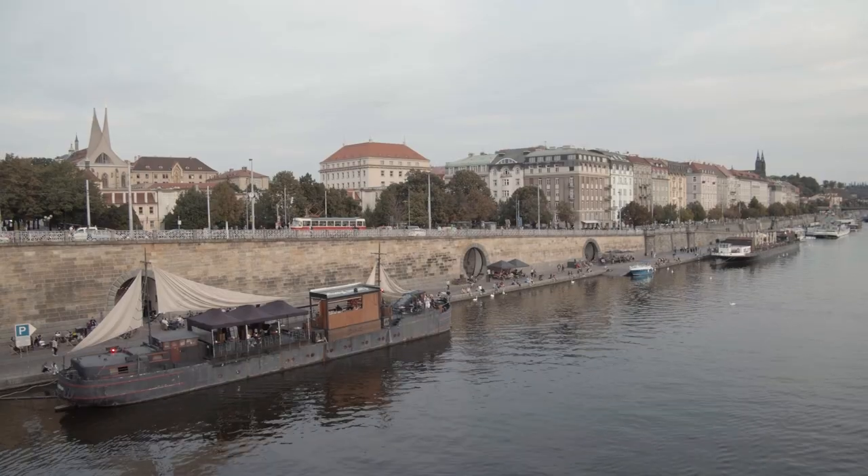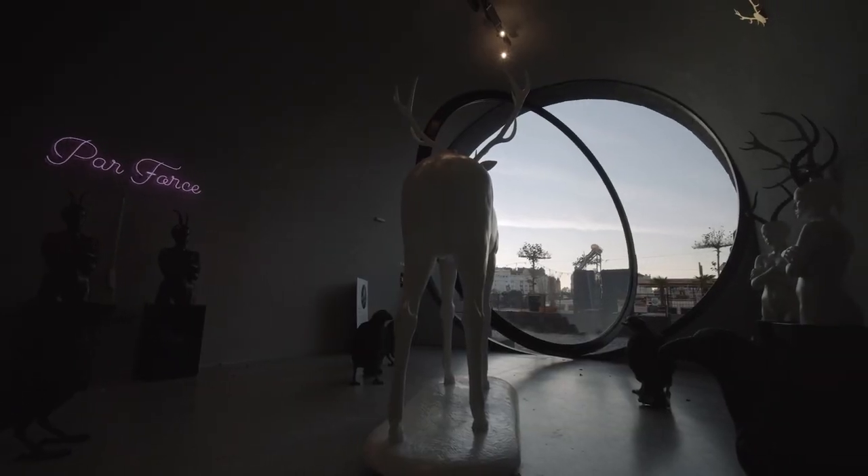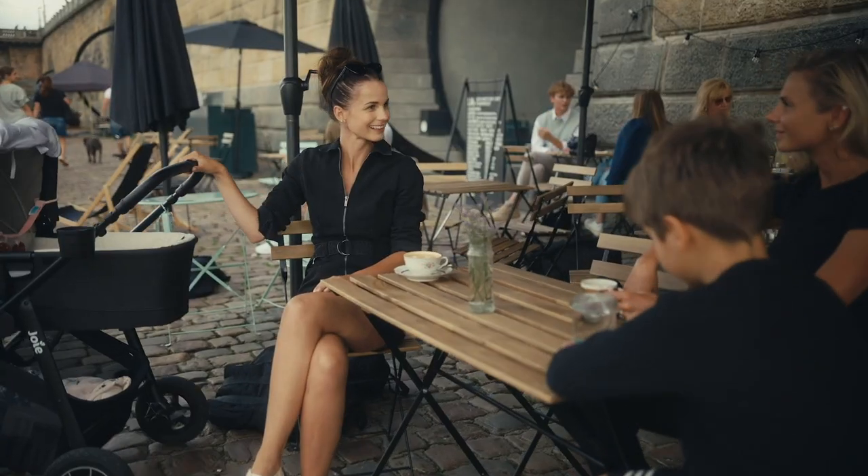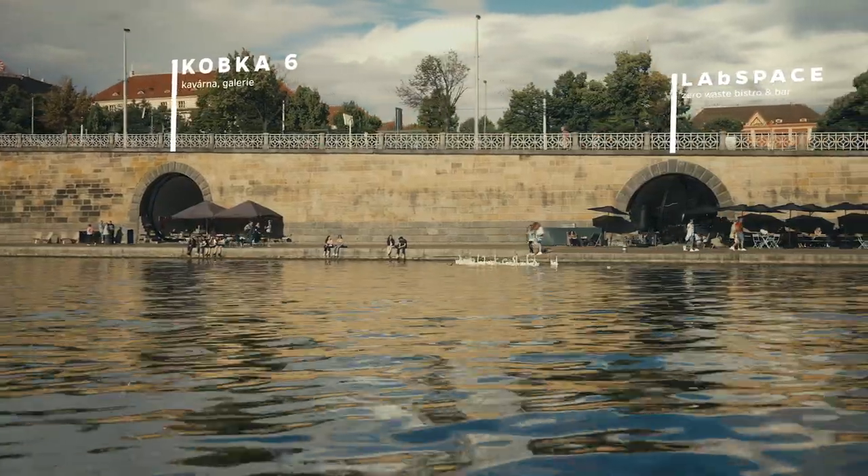After the reconstructions, there are big blocks. What do we find today? There are galleries, bars, towers. Every block is designed to make a difference, whether it is a different style of art, or something like a drink, like a lab space.